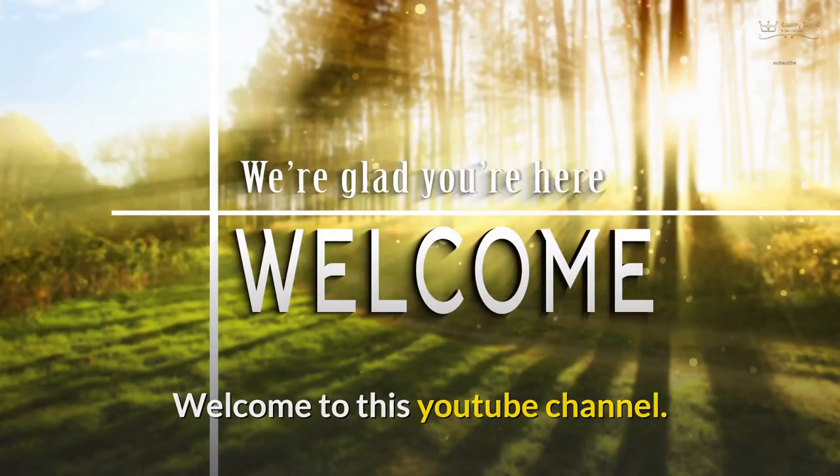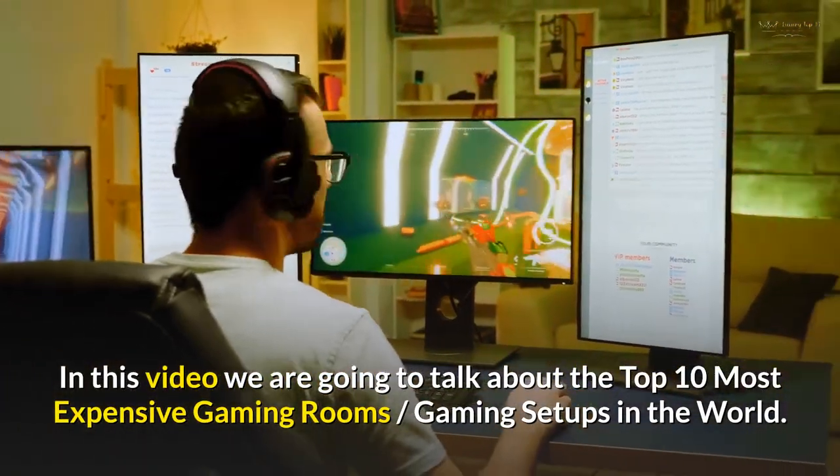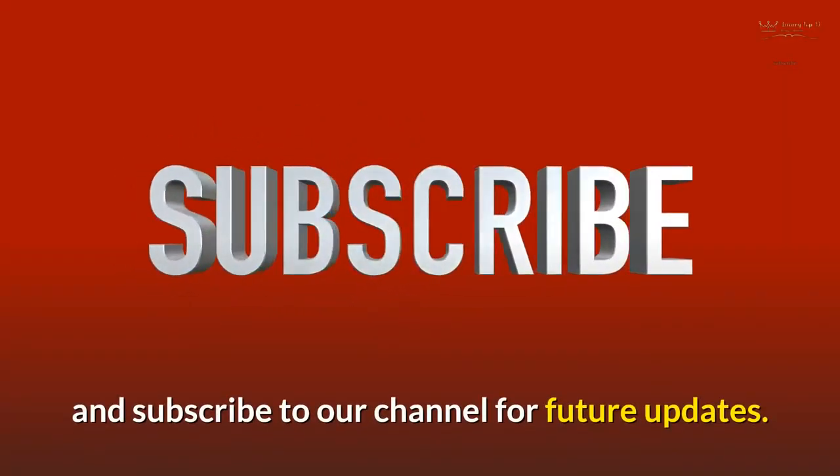Welcome to this YouTube channel. In this video we are going to talk about the top 10 most expensive gaming rooms and gaming setups in the world. Before starting this video, like this video and subscribe to our channel for future updates.